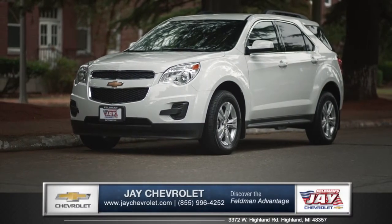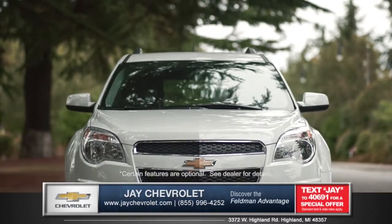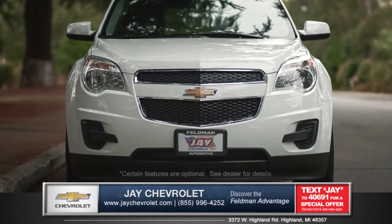Let's talk about the new Chevrolet Equinox from Jay Chevrolet. With attractive aerodynamics and sharp styling, the Equinox is efficient by design.